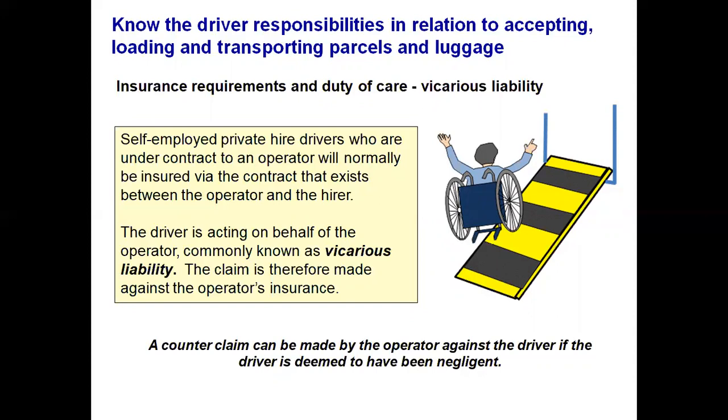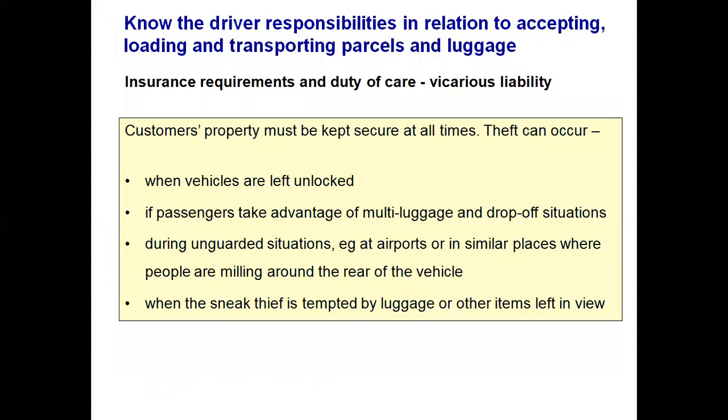Please be aware that a county claim can be made by the operator against the driver if that driver is deemed to have been negligent — for example, if goods have been lost, damaged, or stolen due to negligence. A customer's property must be kept secure at all times. You have that duty of care.